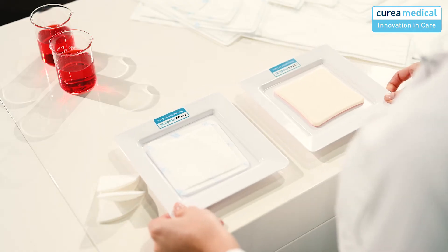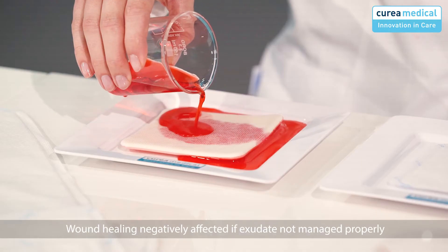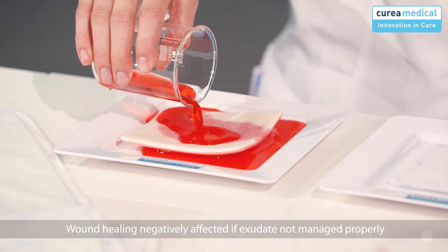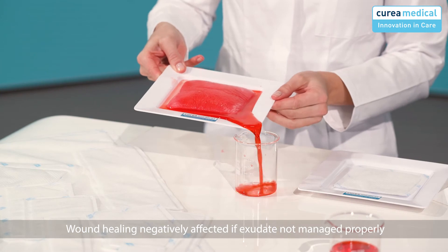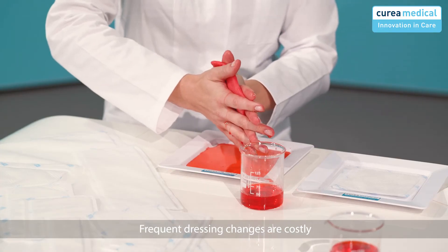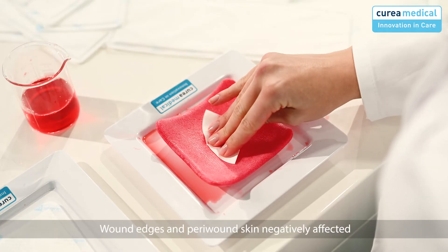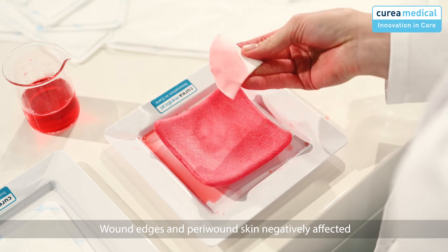The wound is exuding. If the selected dressing is unable to absorb and safely contain excessive exudate, wound healing may be adversely affected due to an overly wet healing environment, inflammation, and infection. In addition to this, the dressing must be changed frequently due to its low absorption capacity, which can be very painful and costly. If exudate is not managed properly, it will also negatively affect wound edges and peri-wound skin.